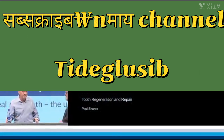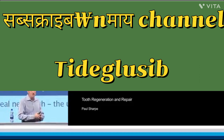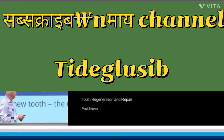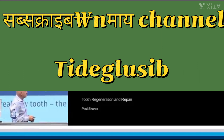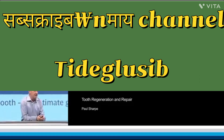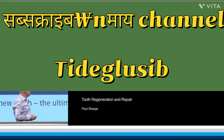Thanks very much everybody for staying, and great thanks to the organizers for this invitation — it's been a great few days in Basel. Regenerative dentistry, at least as I define it, is written here: